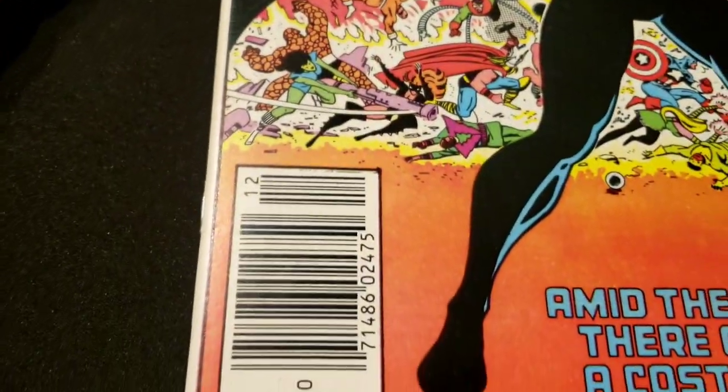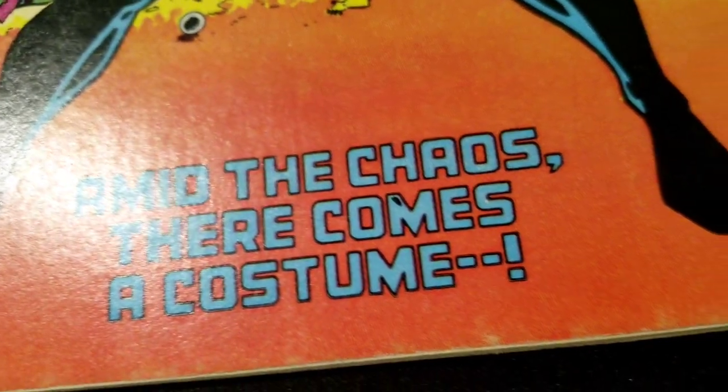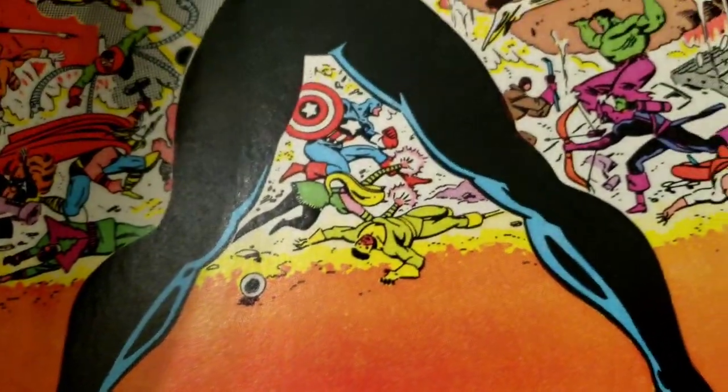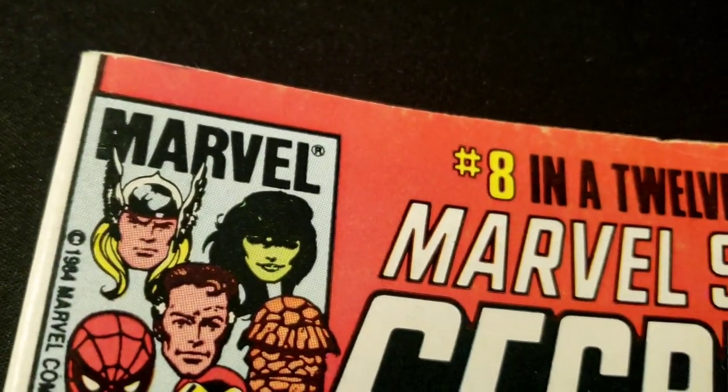Some guys I trust, but some guys I still buy from even though the grading is not there. A lot of these guys are really reliable, but maybe they're not so much great graders.